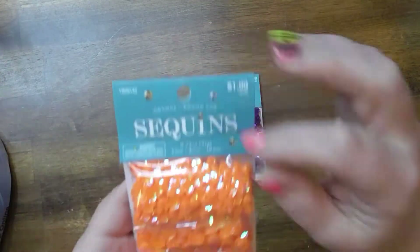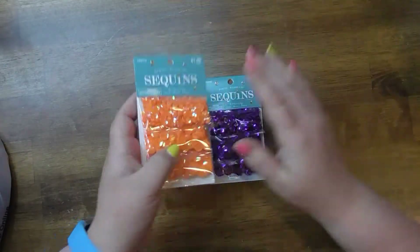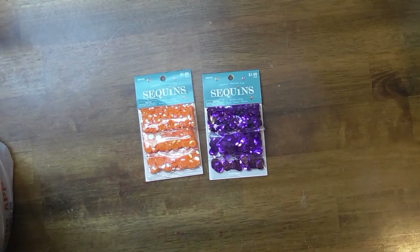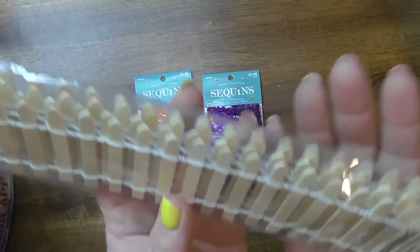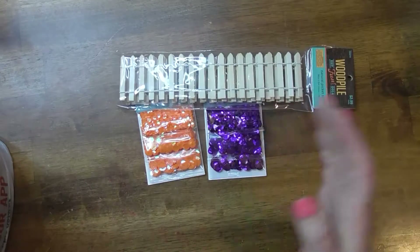Aren't those cute? What kind of vibes are these giving you all? Oh my gosh, it's almost that time! I also got some of these fences because I plan on making a haunted house.